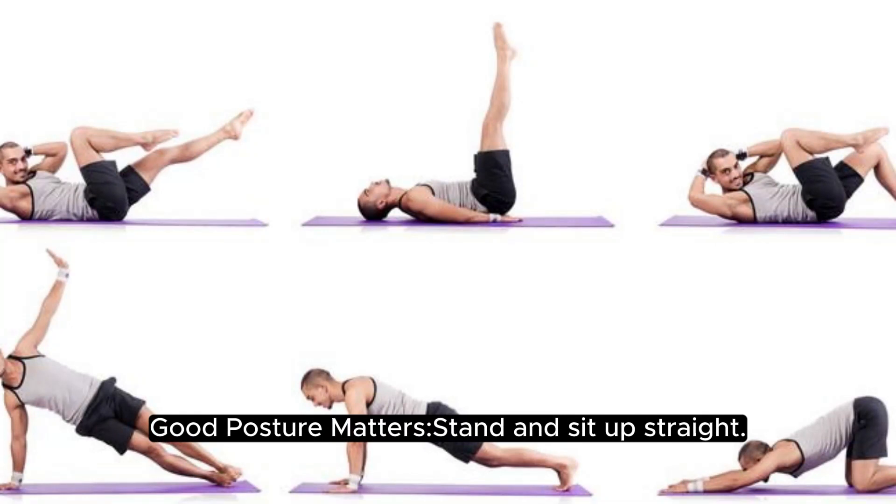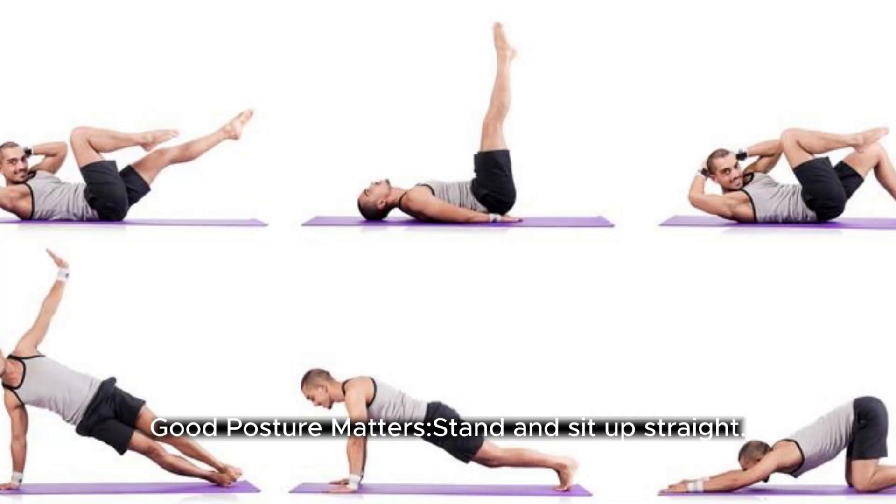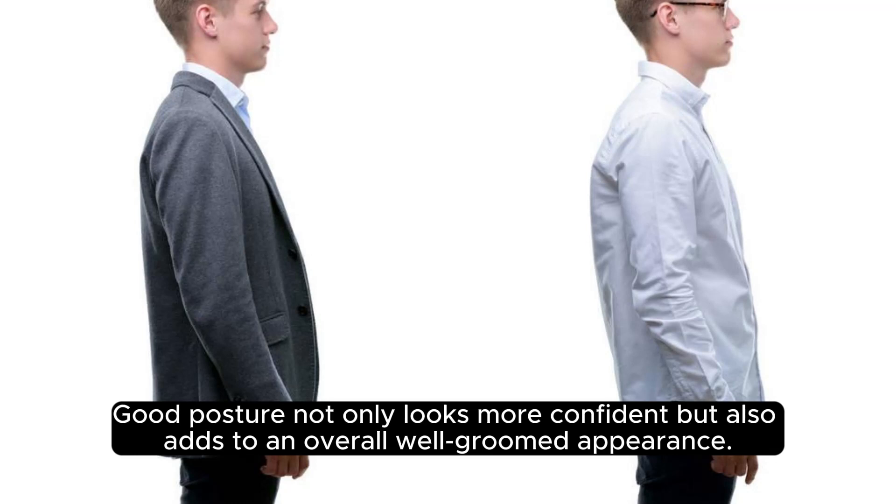Good posture matters. Stand and sit up straight. Good posture not only looks more confident, but also adds to an overall well-groomed appearance.